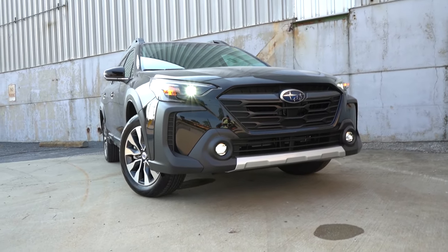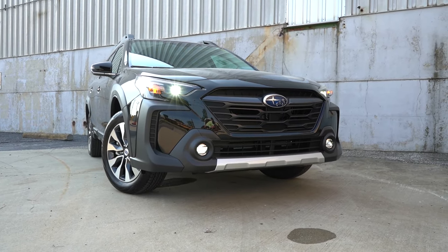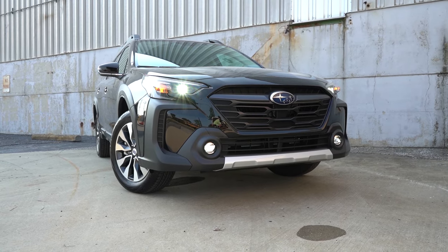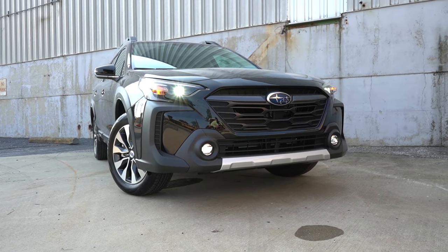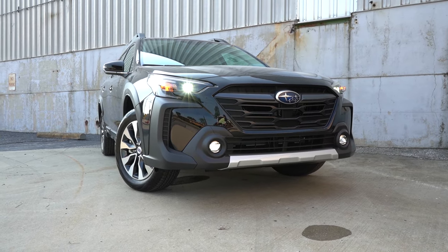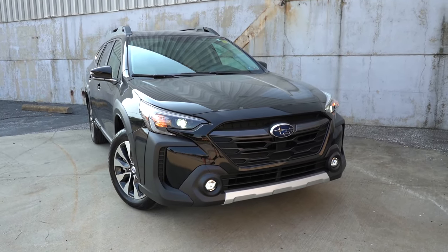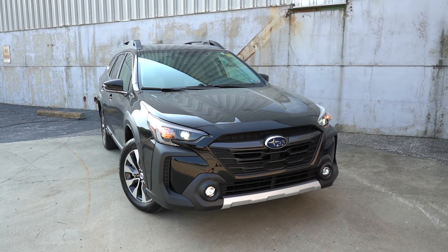There's quite a bit of ground clearance — typically 8.7 inches with Subaru. With the symmetrical all-wheel drive system, this is definitely something you can do a little overlanding with, and probably even take on the beach. That pretty much rounds out the front end of the Outback. Let's swing around to the side.